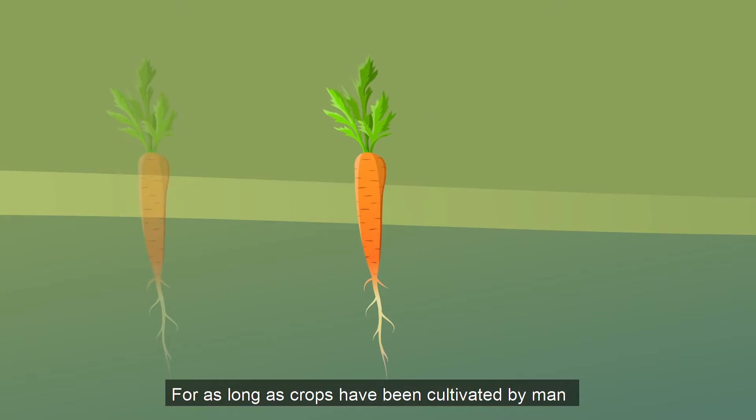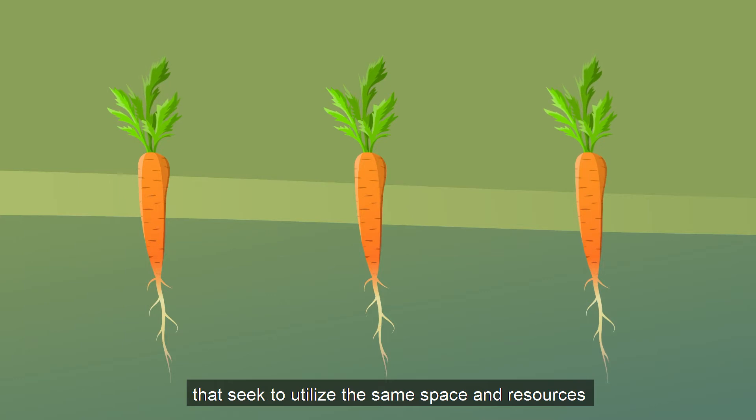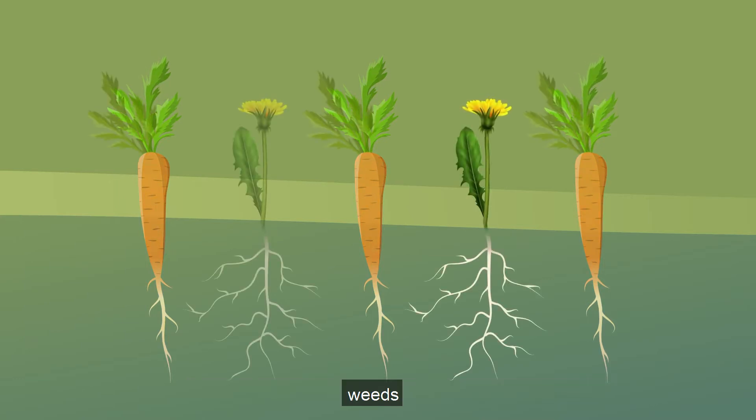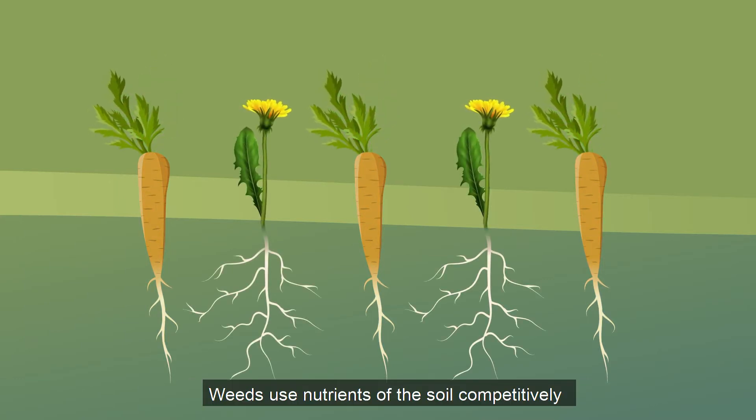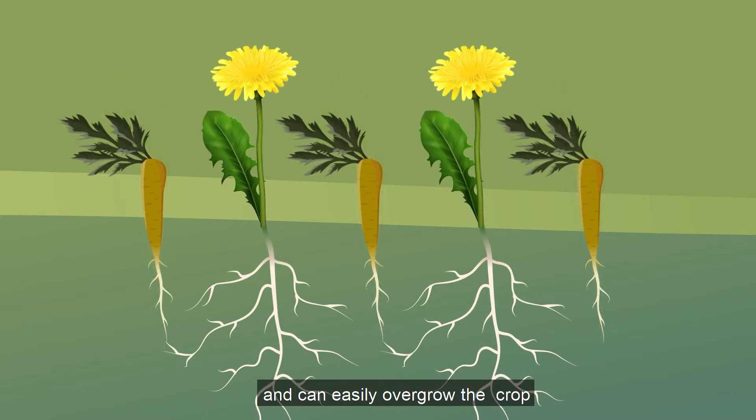For as long as crops have been cultivated by man, there have been other plants that seek to utilize the same space and resources. Weeds use nutrients from the soil competitively and can easily overgrow the crop.